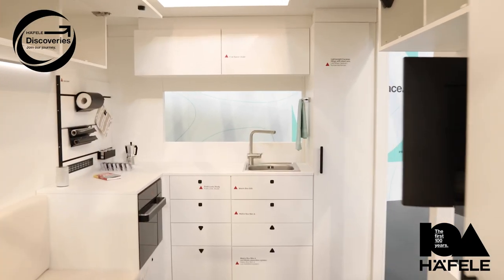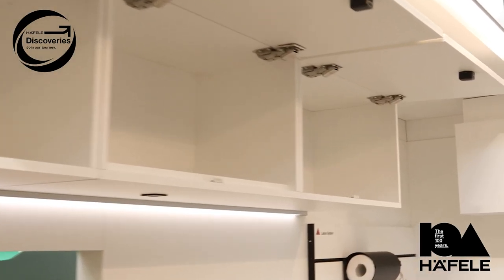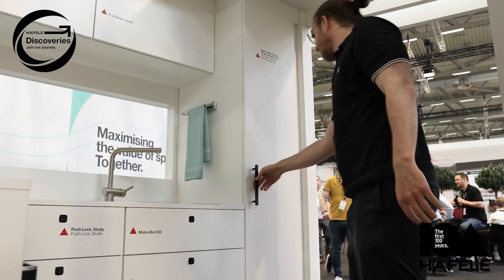That brings us to the subject of functionality. As this caravan — we call them RVs in the United States — shows, living in a confined space can be a challenge. We approach this with clever lighting, fittings, and hardware solutions which allow you to get the most out of small spaces.